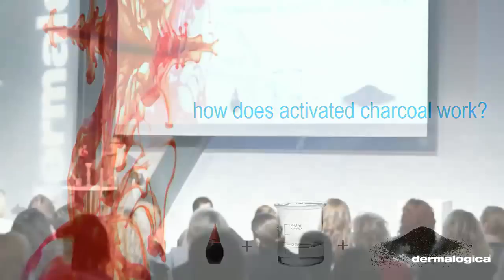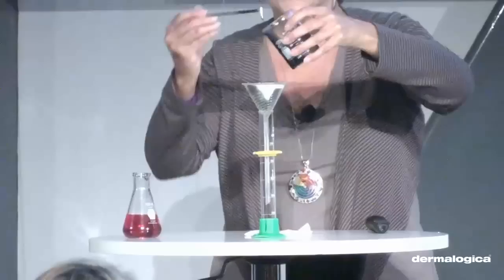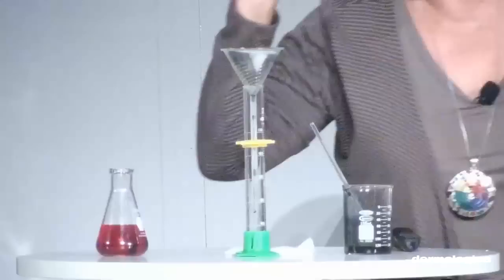The activated Bentonite charcoal comes from the Ubame oak and has been heated to 1,800 degrees Fahrenheit. This creates micro-pores and increases the surface area so that pollutants and particulate matter adhere to it — and then you wash it away. One teaspoon of charcoal has the surface area of a tennis court. To demonstrate: I've put red food coloring in this water and I'm pouring it through a beaker of Bentonite charcoal and filter paper. The water that comes out is clear — the charcoal is adsorbing the dye molecules, exactly how it works on your skin.